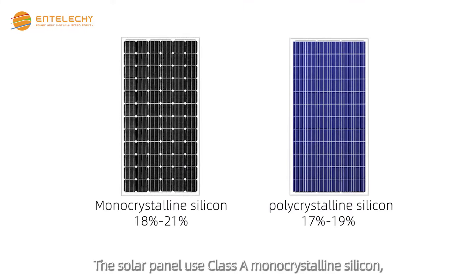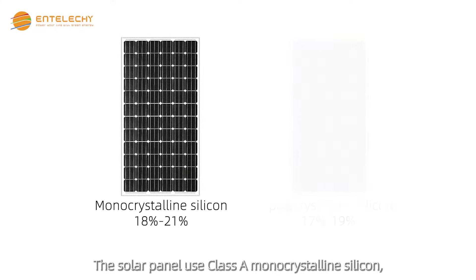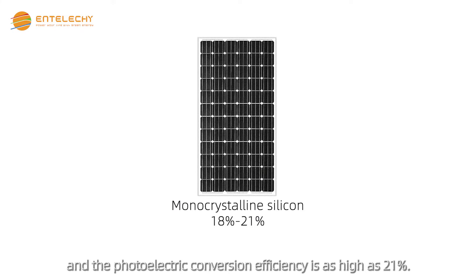The solar panel uses Class A monocrystalline silicon, and the photoelectric conversion efficiency is as high as 21%.